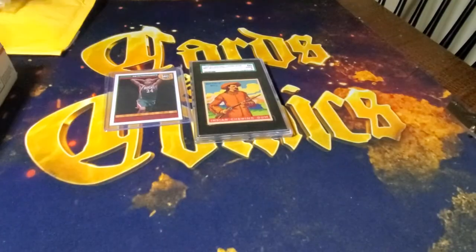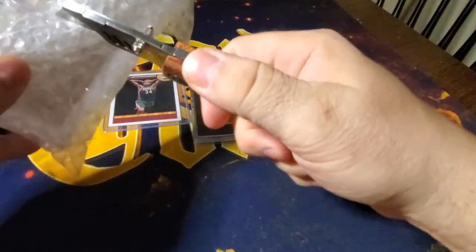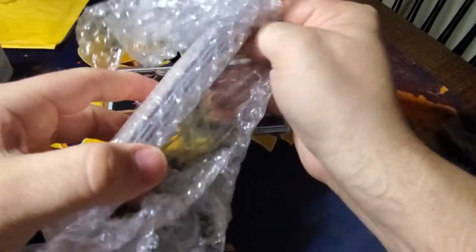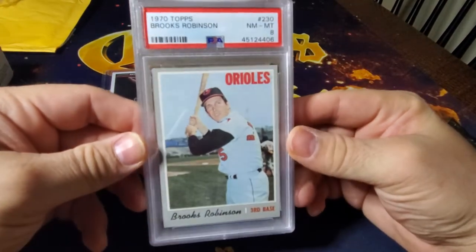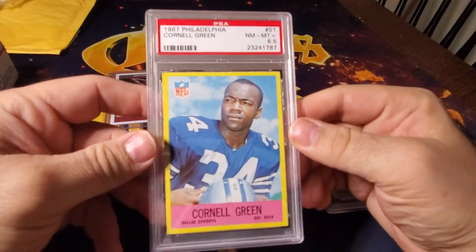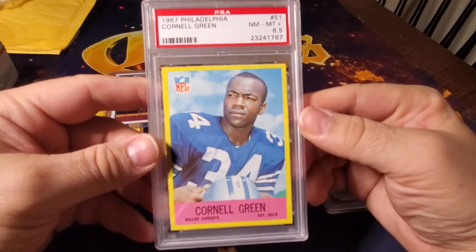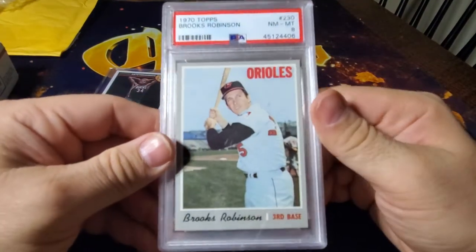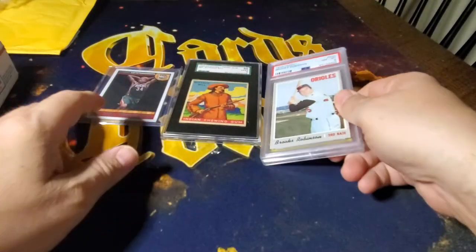These two packages are from the same dealer, so we'll see what we got. So he sent my package in two lots. A 1970 Brooks Robinson — very cool — and a 1967 Cornell Green 8.5, Cowboys. I believe that's his rookie card. I'm a sucker for the 70s; they're so cheap still and I think that's a cool card. I always like that full batting pose.